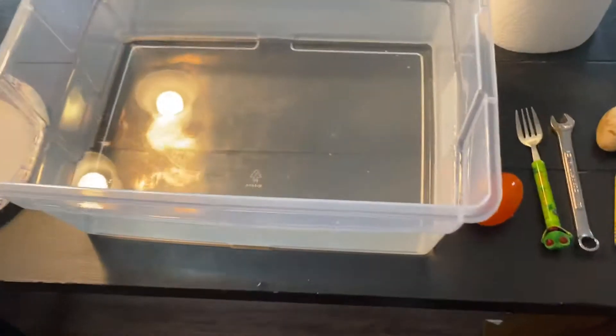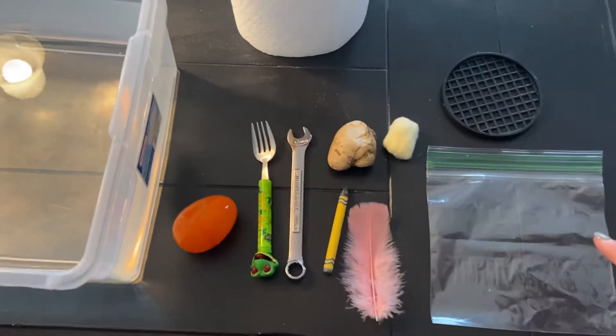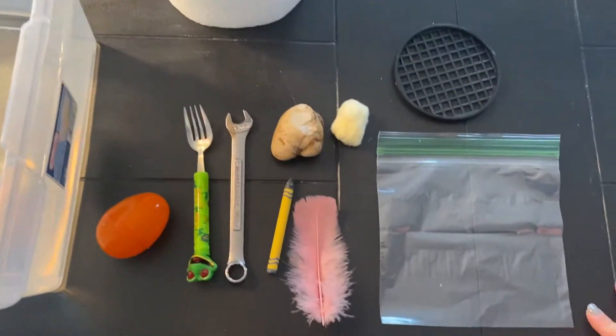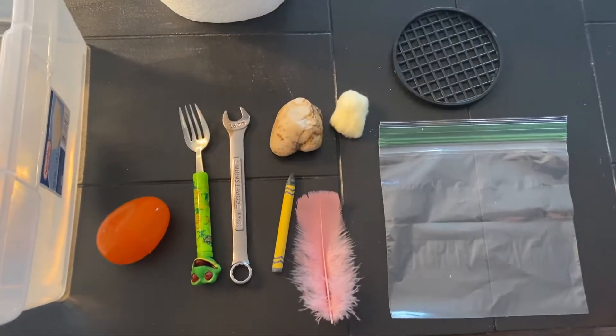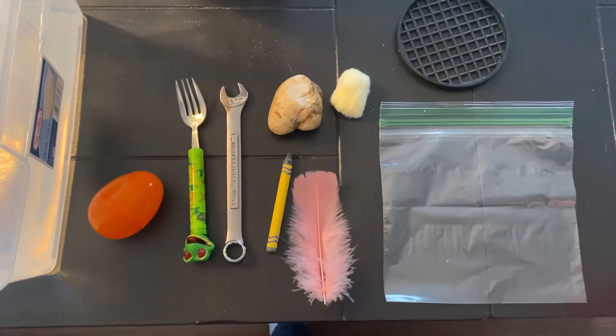We are going to need some items from around your home if you're going to do this experiment at home. You can use whatever you'd like — this is just what I found. Make sure that anything you use can get wet.